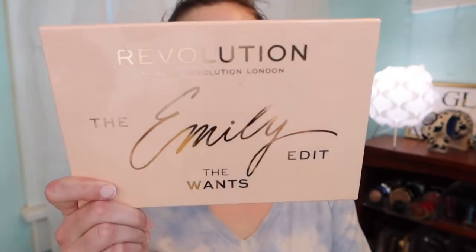Here we go! We are using a green eyeshadow palette for a get-ready-with-me. I had filmed a makeup organizational video where we went through and selected palettes that had two or three or more green eyeshadows in them. We have quite a few, and I was thinking for today we would do the Makeup Revolution Emily Edit 'The Wants' palette, because a lot of people have commented about this palette.